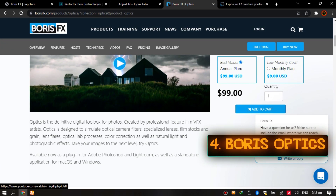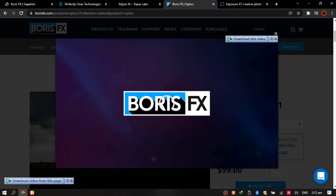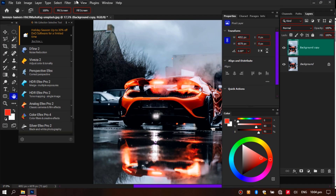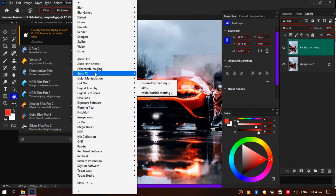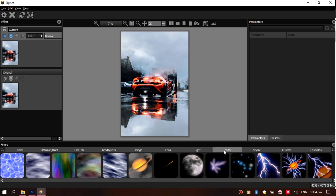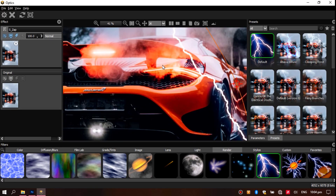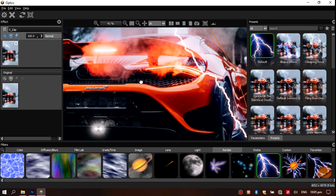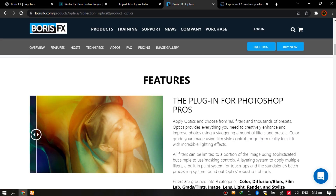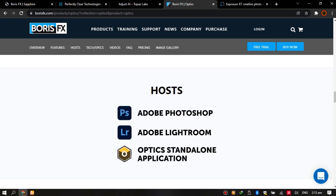Number four: Boris Optics. This plugin was in my previous video, but I had to add it to this one too, because it offers a bunch of effects and presets to try your hands on. Optics is the definitive digital toolbox for photos, designed to simulate optical camera filters, specialized lenses, film stocks and grain, lens flares, optical lab processes, color correction, as well as natural light and photographic effects. Available as a plugin for Adobe Photoshop and Lightroom, as well as a standalone application.